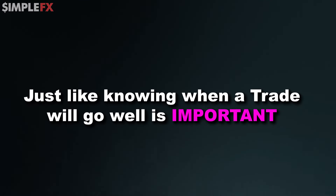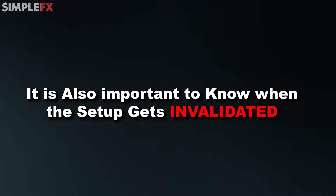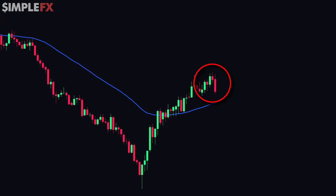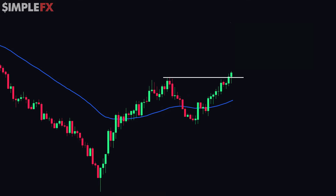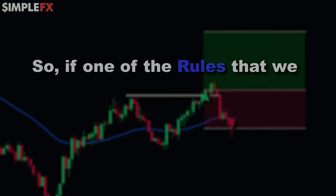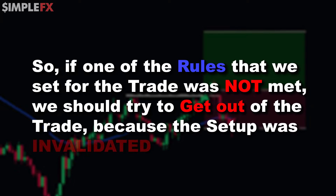Just like knowing when a trade will go well is important, it's also important to recognize when you should cancel a trade when the setup gets invalidated. As you can see, the setup looked good at first — we were trading below the 50 EMA for a while, then broke out and price reversed, so I drew a horizontal line at the swing high. But before we ever broke out of that horizontal line, the trade got invalidated because the price went below the 50 EMA again. If we had bought at the breakout anyway, the trade would have failed and the stop loss would get hit. So if one of the rules is not met, we should avoid the trade because the setup was invalidated.